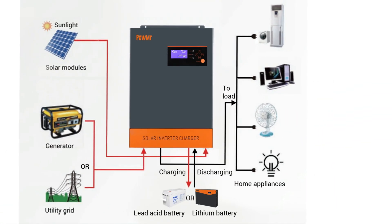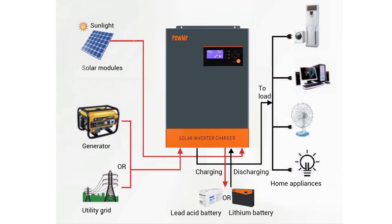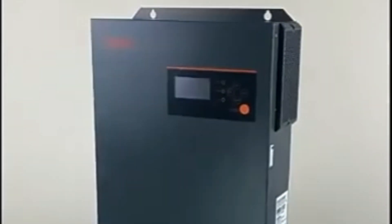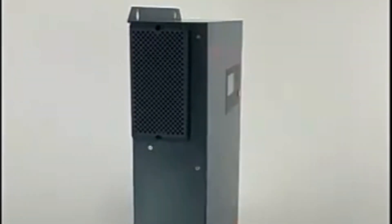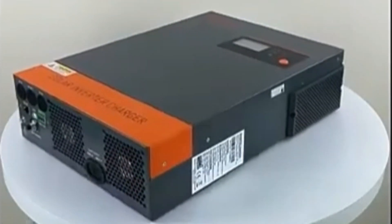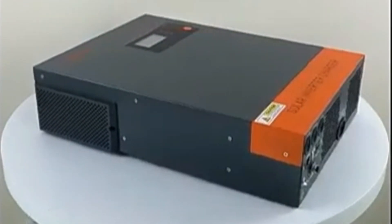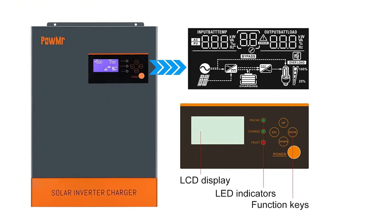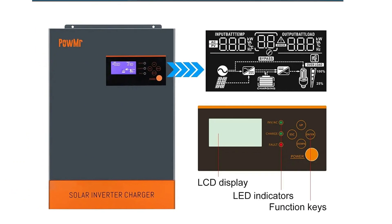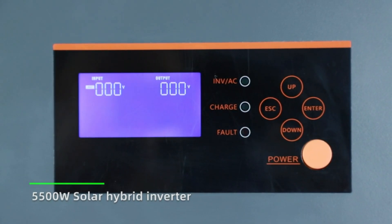This multifunction inverter is versatile, capable of operating without a battery, and compatible with mains or generator power. One standout feature is its support for parallel operation in three phases, enabling the connection of multiple units for enhanced power output. The LCD settings empower users to customize input voltage ranges and battery charging currents. Designed for diverse applications like caravans, camping, boats, and emergency home use, this inverter handles a wide range of household and office loads, including appliances like ovens, TVs, and lamps, owing to its pure sine wave and high power output.